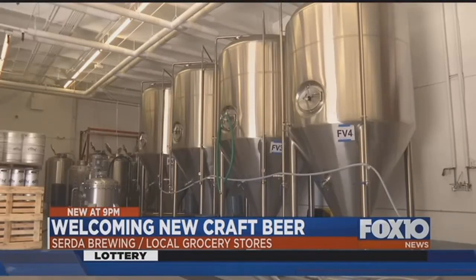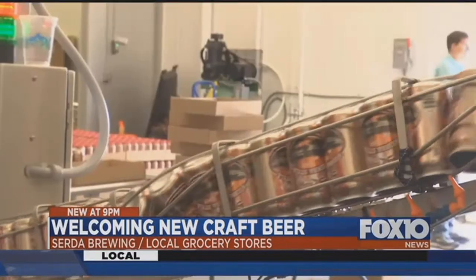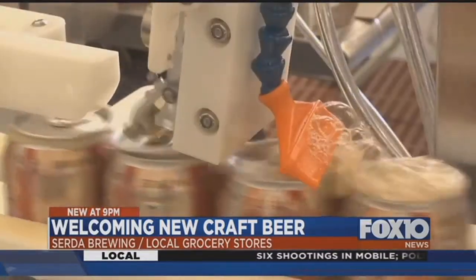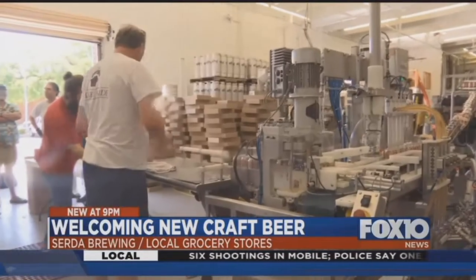After Mother Nature takes over, the product is ready to fill these empty cans, moving down the line four beers at a time.